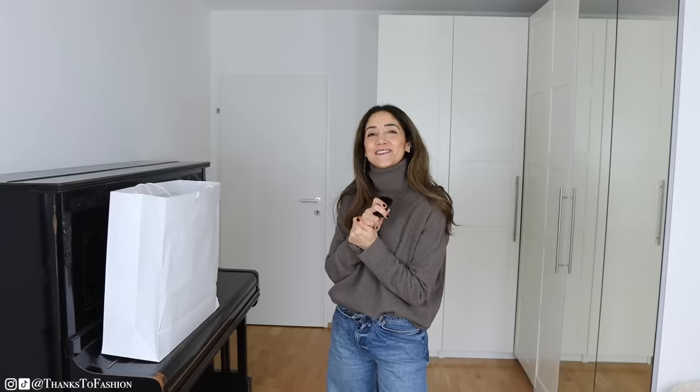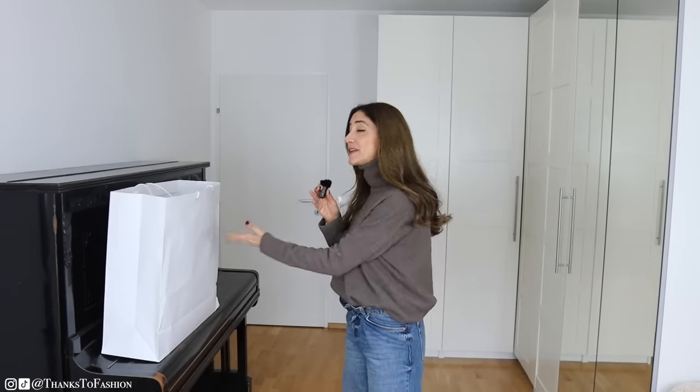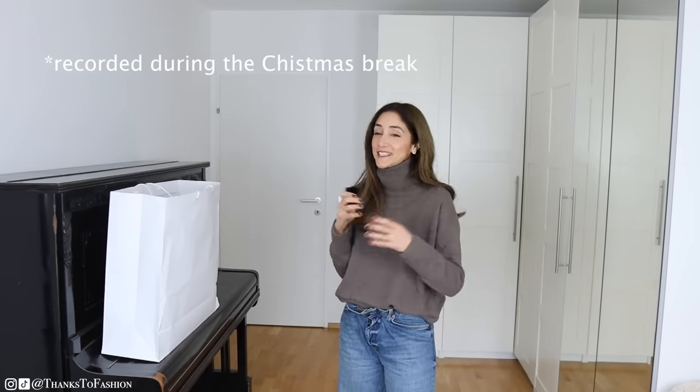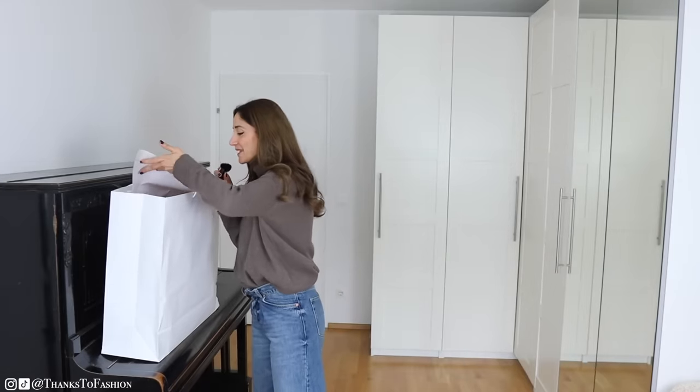Hi everyone, I hope you are doing great. Today I'm coming to you with a big purchase that I would like to unbox with you. I actually wanted to take a break from YouTube, but here we are — I think I must be addicted to you guys. I love talking to you, and yes, here I am on my break.